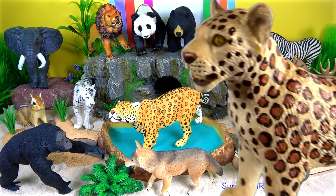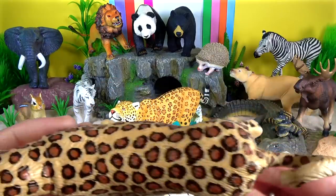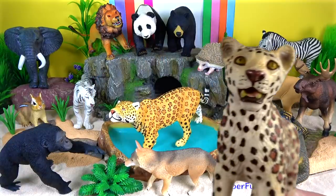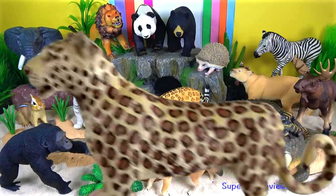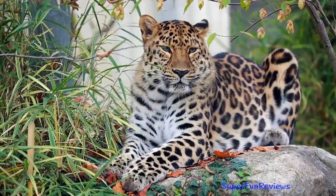Leopard. Body size and colour patterns vary geographically and probably reflect adaptations to particular habitats. The leopard scapula has specialised attachment sites for climbing muscles.